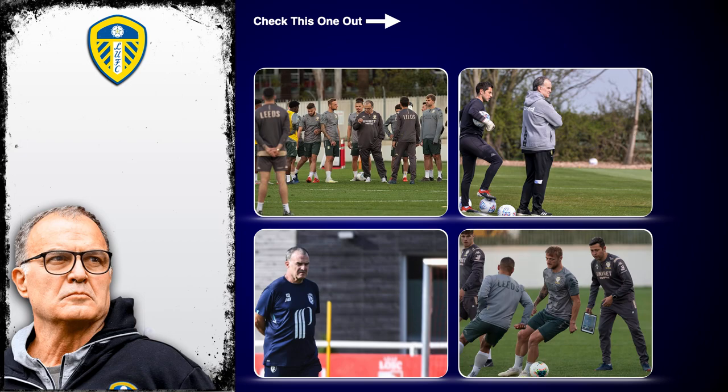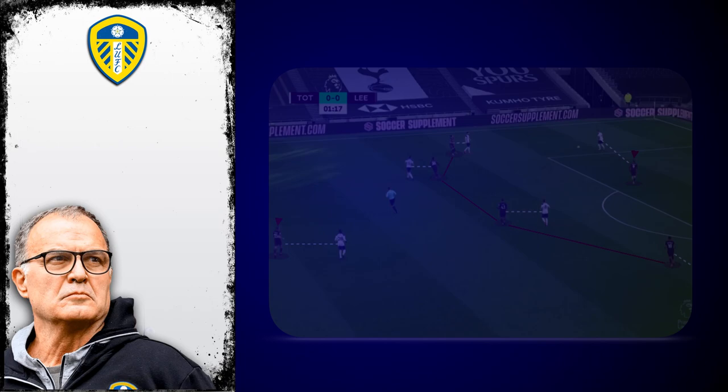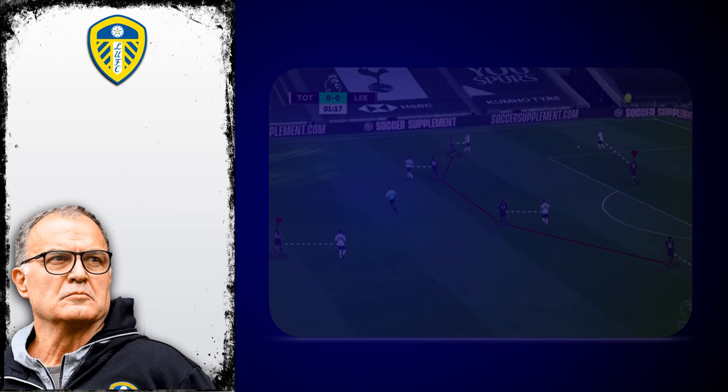What was most impressive about Bielsa's Leeds United was their ability to counter-press effectively. Recognising transitions and reacting faster than their opponents has helped them become one of the most hard-working teams across all four divisions.